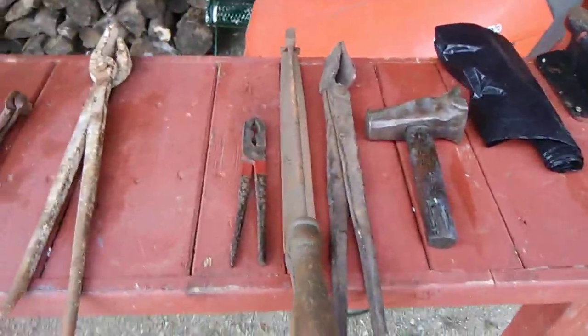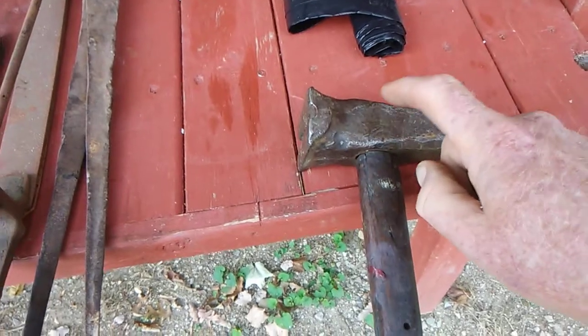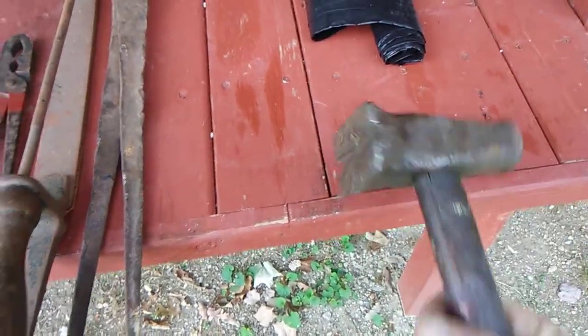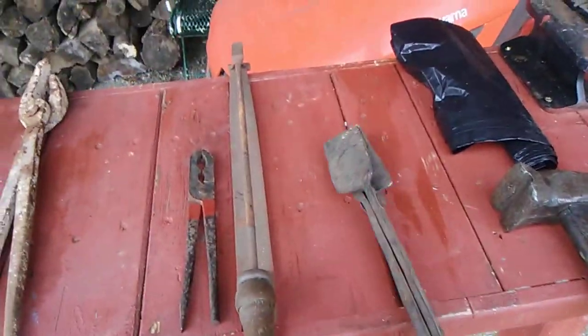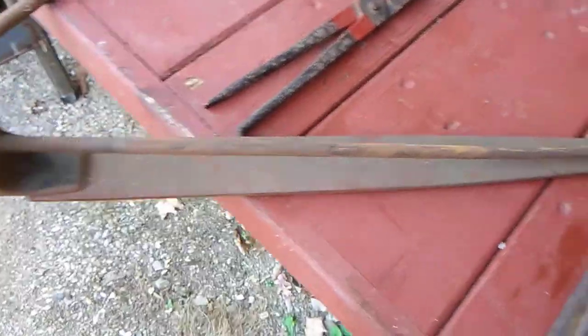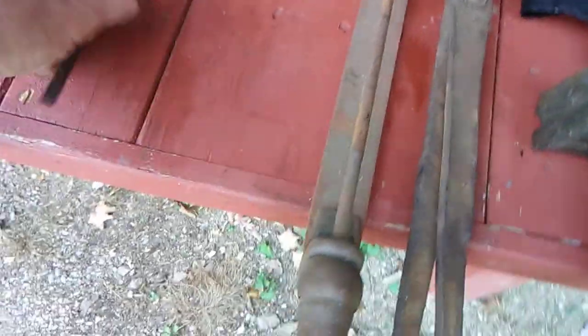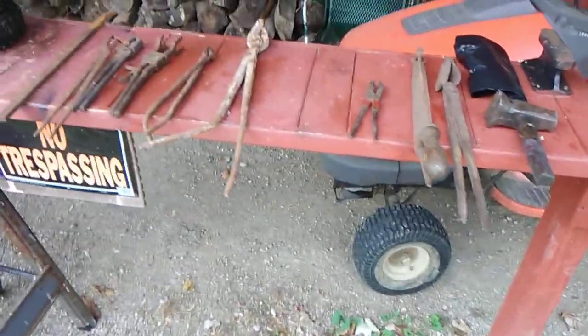We picked this stuff up today at a flea market. I cannot believe that I found this tool at a flea market — I was just tickled! And then a pair of tongs for little or nothing. And look here — look at this old file handle. I've never seen a file like this before. This will come in real nice and handy at the blacksmith shop inside the barn.